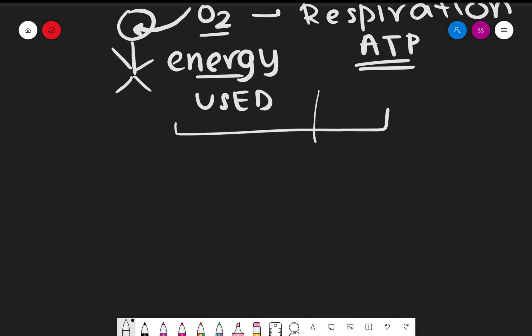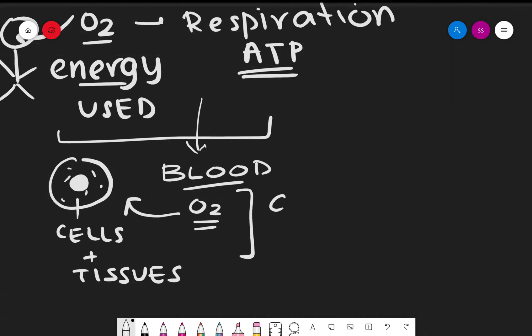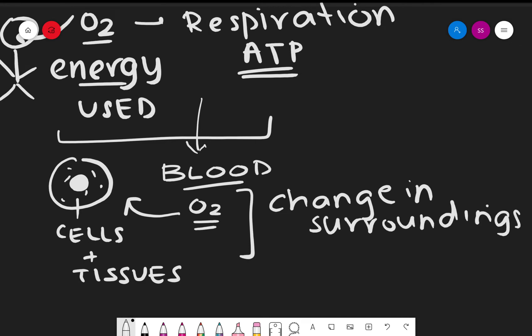Once the oxygen is in the blood, the blood is oxygenated — it contains O2 — and this goes to the different cells and tissues of the body. This allows the brain to detect a certain change. A change in the surroundings of the environment of an organism is called a stimulus. For example, when we touch a hot object, our hand immediately moves away because the change in external temperature causes a stimulus, allowing us to react immediately.